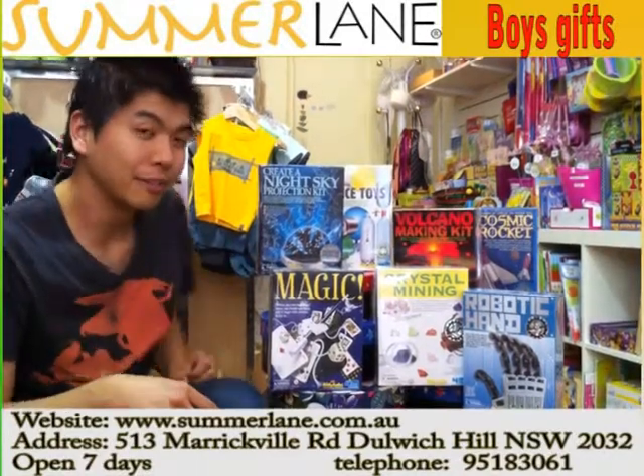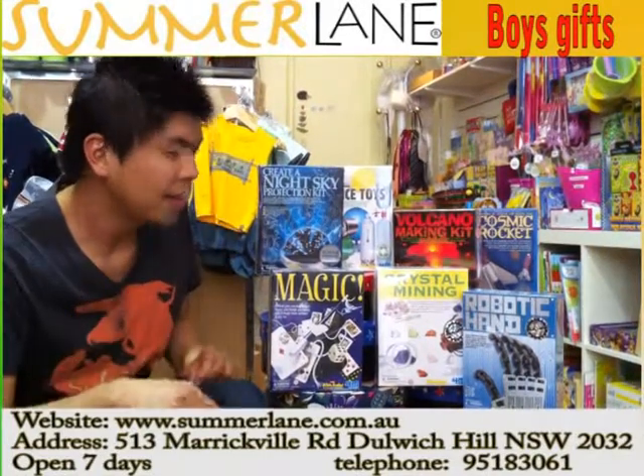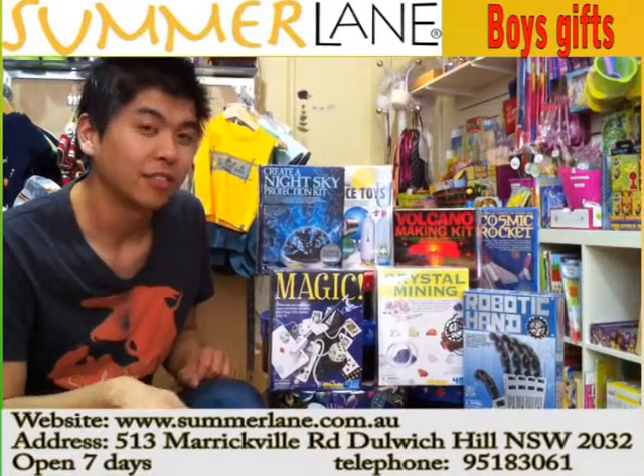Next time you need to get a present for a young boy who needs to keep busy and keep his mind active, then get one of these — they're all very well priced. Have a good day, thank you.